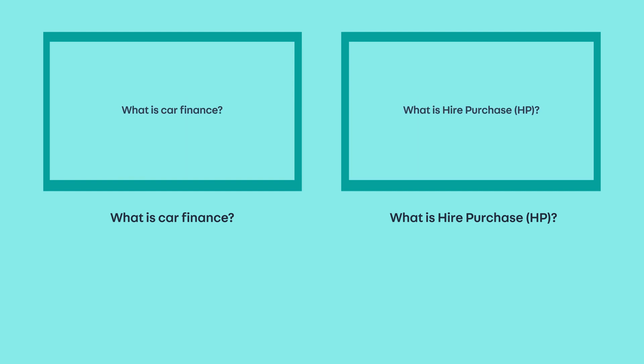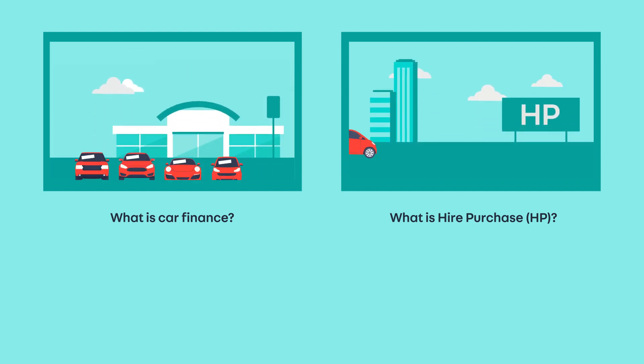Watch our other videos on the various types of finance available to you and what the differences are.